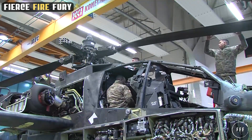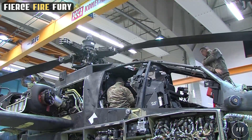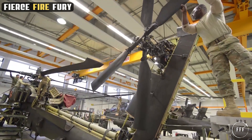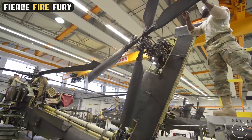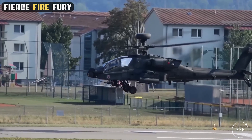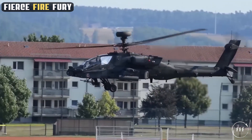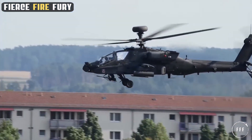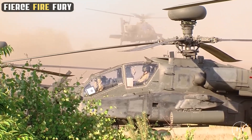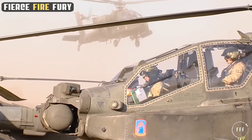Furthermore, the Apache's rotor blades are designed to reduce noise, a feature that enhances its stealth in close combat situations. This acoustic stealth is crucial for covert operations, allowing the Apache to approach targets with reduced detection. These stealth features collectively increase the Apache's effectiveness in combat, enabling it to execute missions with a higher degree of surprise and tactical advantage. The Apache's ability to blend into the battlefield and evade detection exemplifies the advanced engineering and strategic thought invested in its design, marking it as a true master of invisibility in aerial warfare.